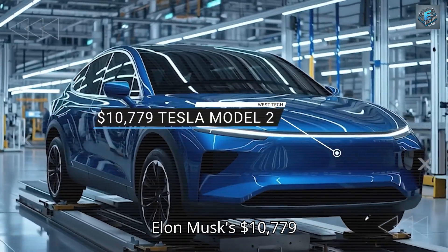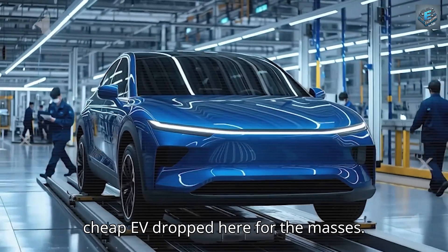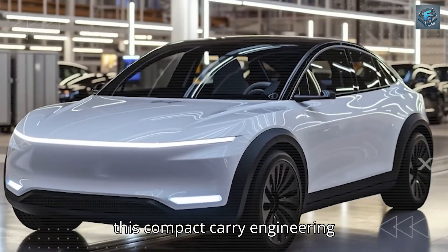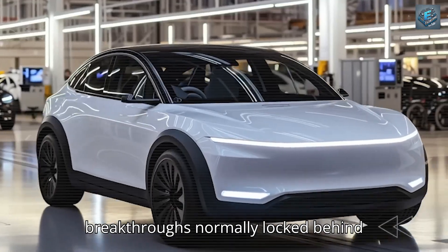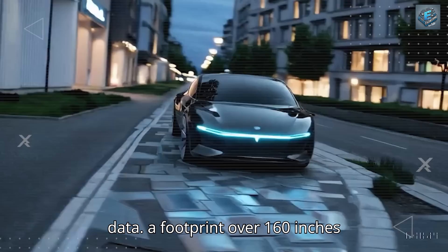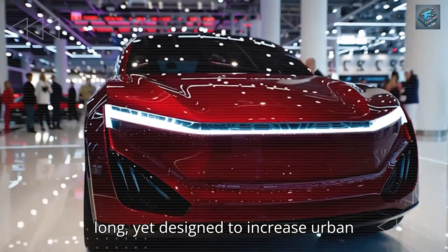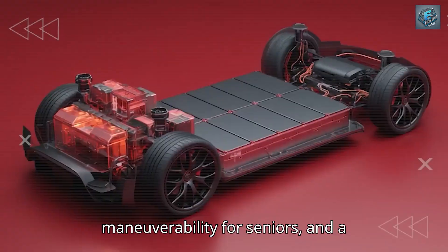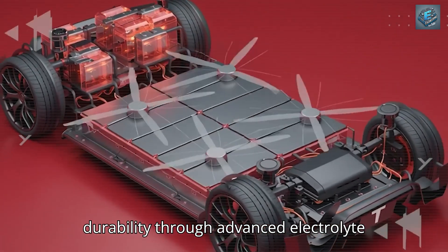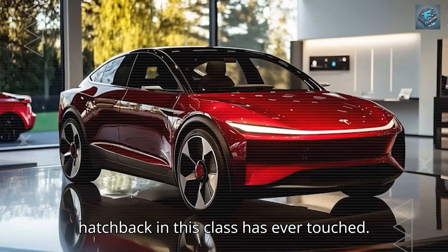Elon Musk's $10,779 Tesla Model 2 is not just another cheap EV dropped here for the masses. It forces us to ask: how can something this compact carry engineering breakthroughs normally locked behind $50,000 price tags? Look at the data — a footprint over 160 inches long, yet designed to increase urban maneuverability for seniors, and a battery pack promising 35% higher durability through advanced electrolyte balancing. These are numbers no hatchback in this class has ever touched.